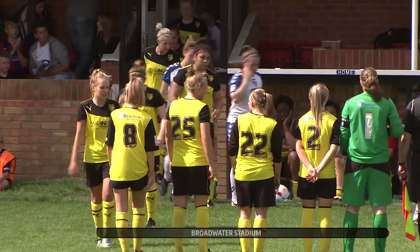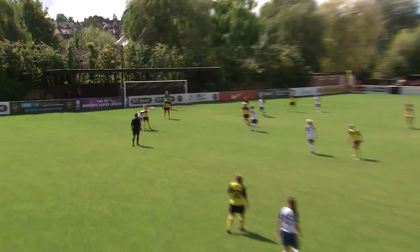Watford hosted Durham at Berkhamstead. This was sixth versus eighth in WSL 2. Watford's month of August began with a pair of fine away wins, but they were followed by back-to-back defeats.